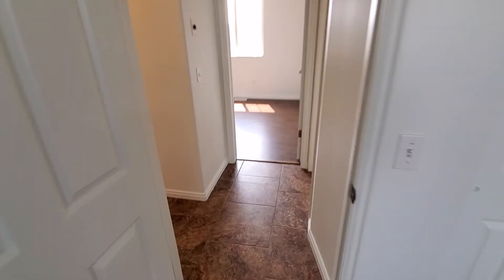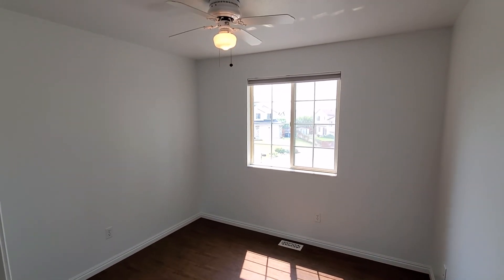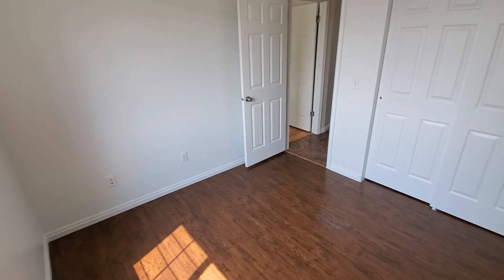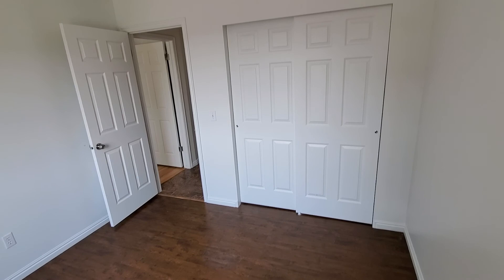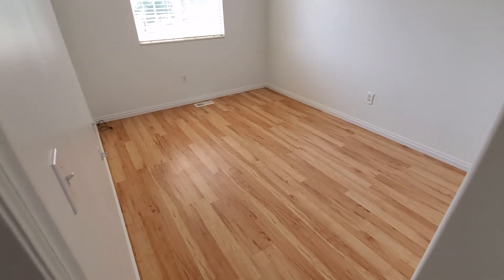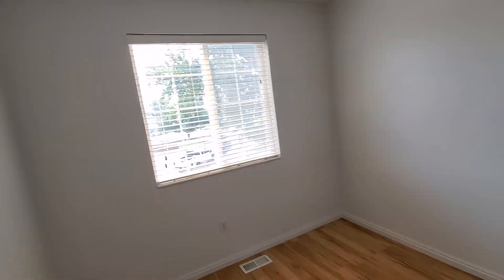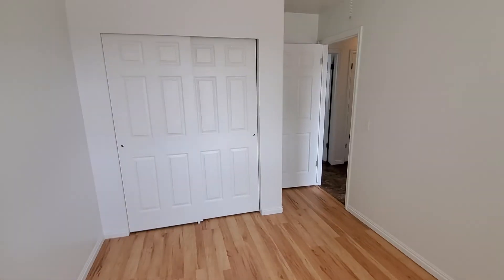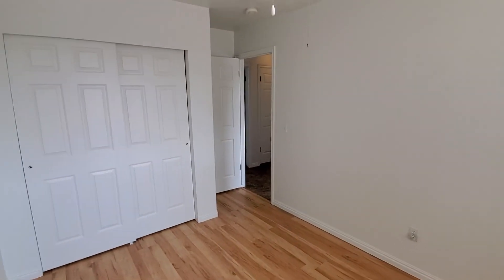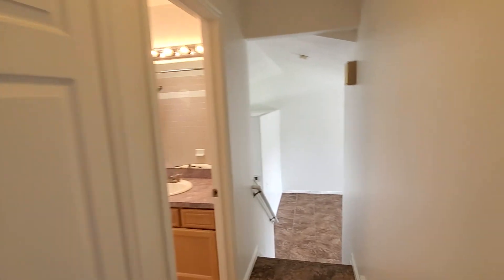Straight across from the master, we've got another bedroom — good-sized with laminate floors. And then there's another bedroom as well with laminate wood floors.